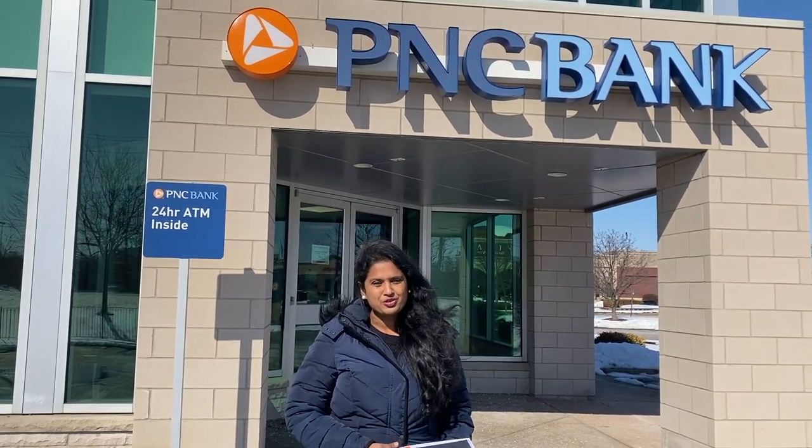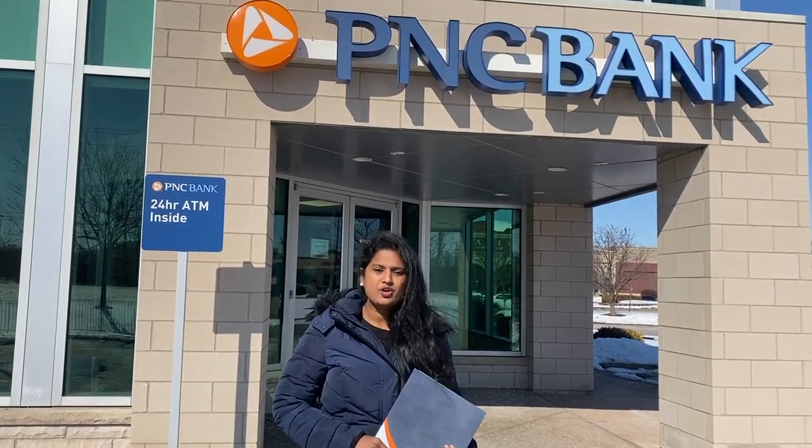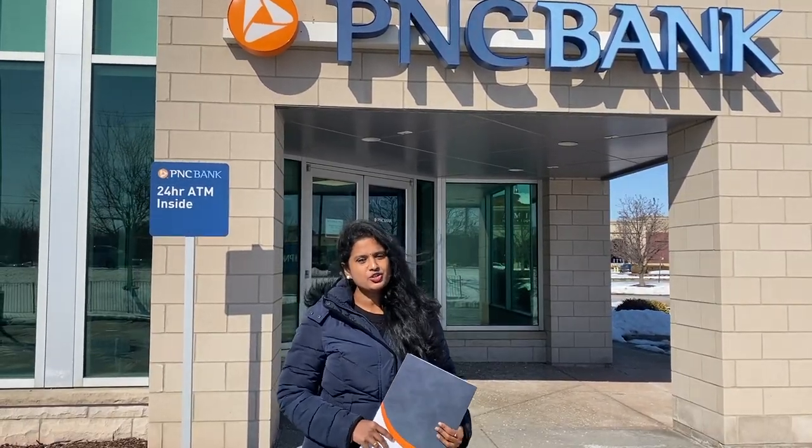If you have home wifi, you can open it easily. If you open a bank account, you will have 2-3 days to activate.